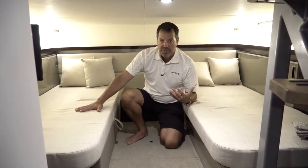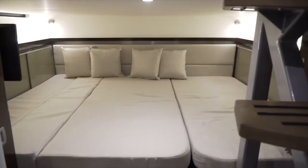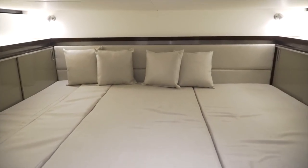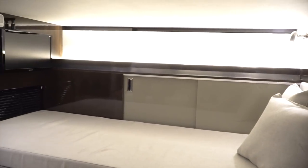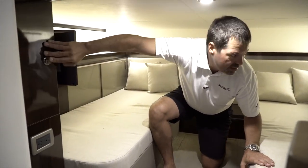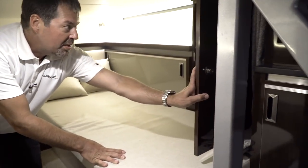Here below in the midship you have sleeping quarters with two single beds that also slide to convert using filler cushions into a full queen bed. There's also additional storage with cabinets on both sides, additional cabinetry, and another large cabinet on the other side.